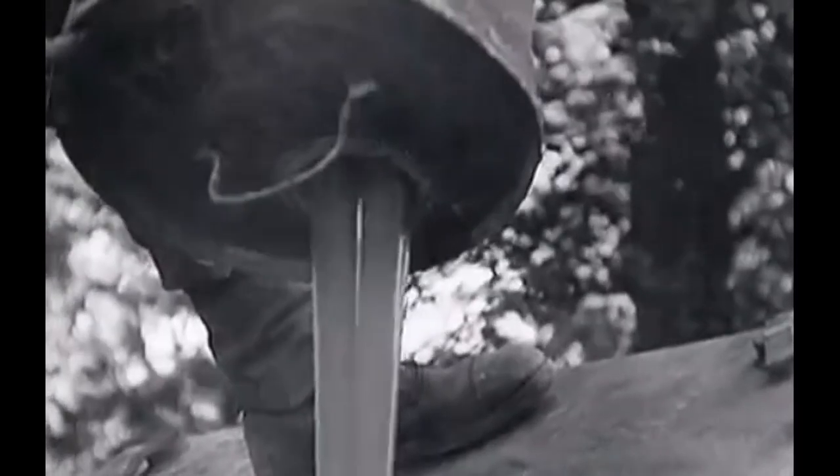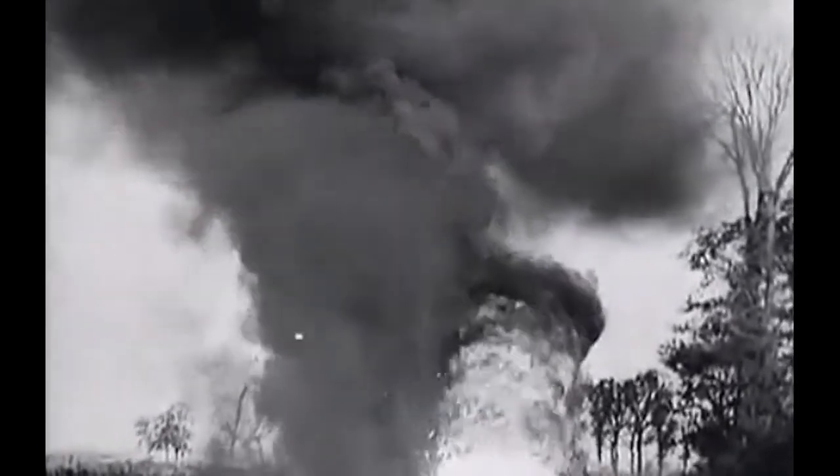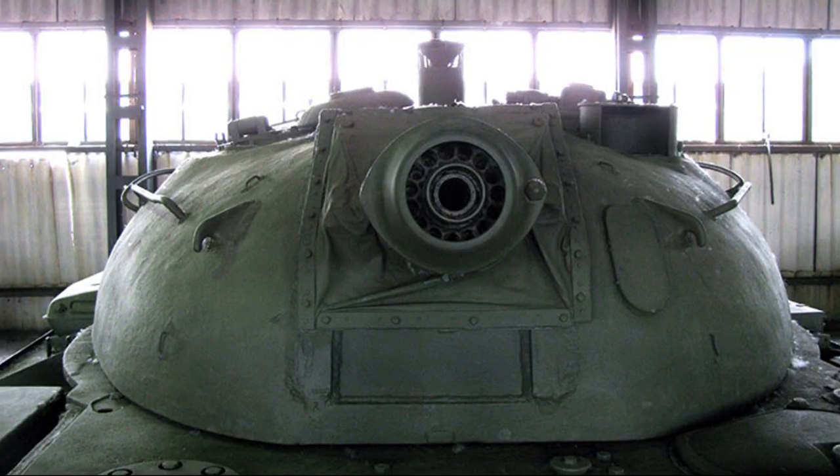The maximum range of the OM-250 flamethrower was 270 meters. The fire emission rate reached 100 meters per second. The fire shot capacity was increased up to 100 liters — the maximum value for jet flamethrowers.